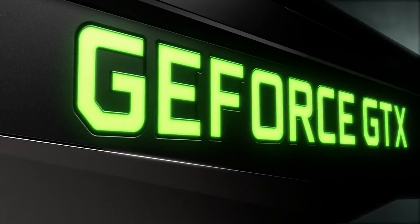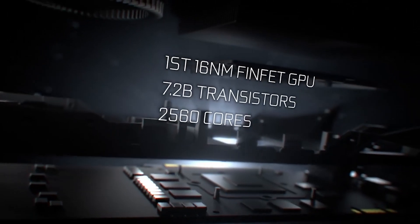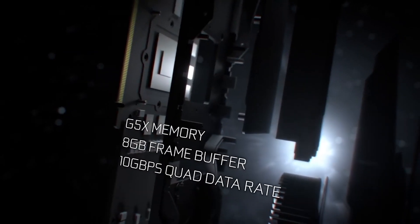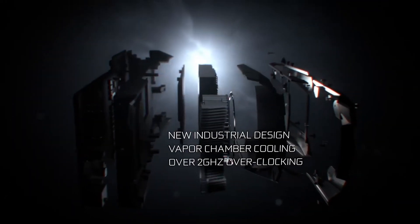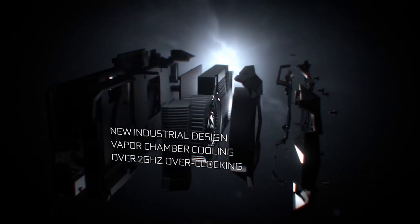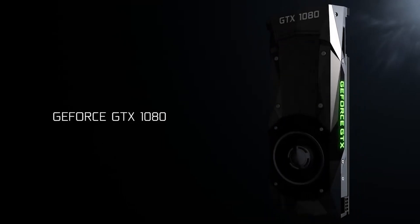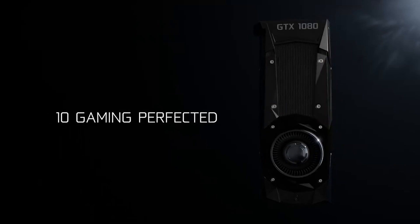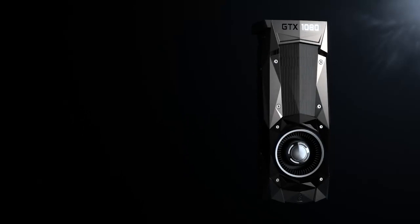Why was Pascal such a leap? There are several different reasons. For one, we had a leap in process technology. Nvidia also released a drastically improved architecture, which was monstrously improved when it came to pure raw clock speed. We saw memory bandwidth go absolutely through the roof, combined with better compression technology.